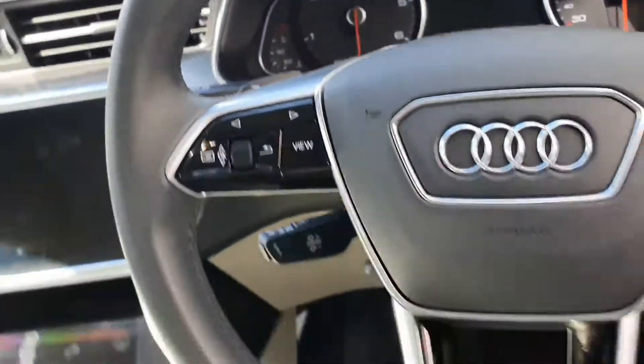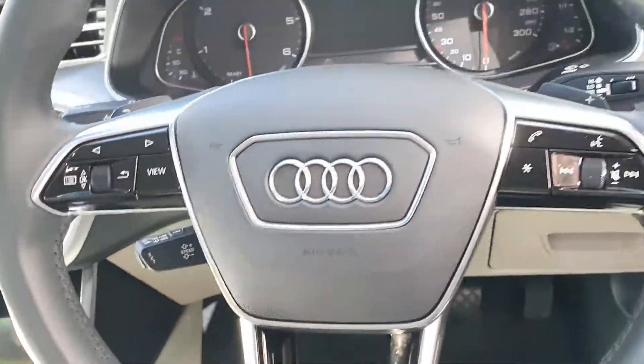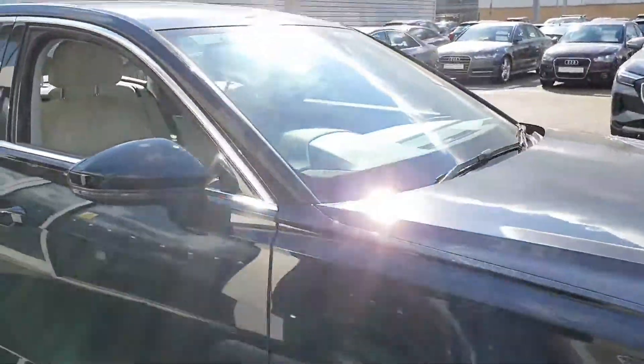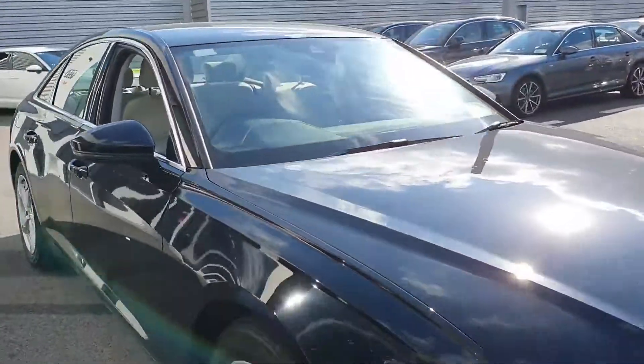Electric handbrake and auto hill hold assist. The vehicle comes with Audi active lane assist, cruise control, auto lights and wipers, and there's only 33,000km on the clock. We have electric and heated mirrors, folding on the exterior.